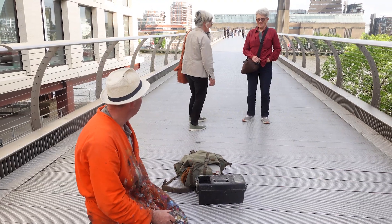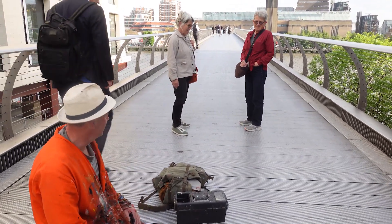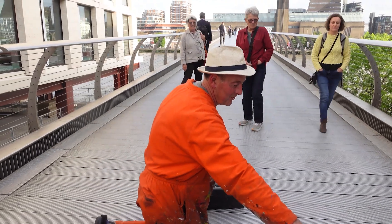The bridge is featured in Harry Potter and the Half-Blood Prince, where the bridge collapses following an attack by the Death Eaters. It also appears in the 2014 Marvel Cinematic Universe film Guardians of the Galaxy during a climactic battle.